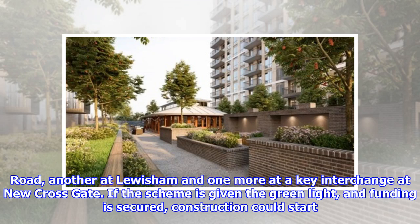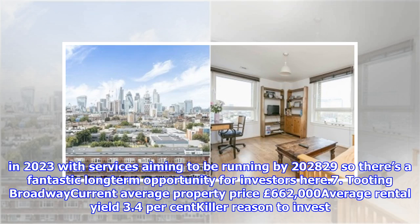If the scheme is given the green light and funding is secured, construction could start in 2023 with services aiming to be running by 2028/29 — so there's a fantastic long-term opportunity for investors here.